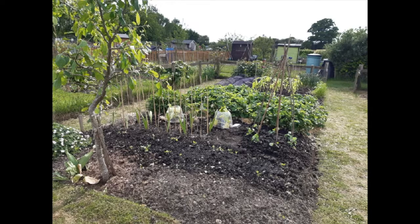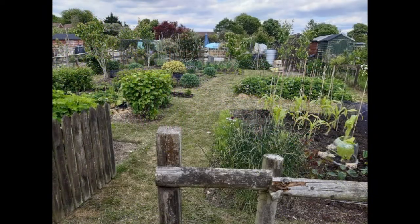Where I have spare space I will be planting additional flowers, some for cutting and some just for the insects. These will include cosmos, sweet williams, asters, penstemons and many others.